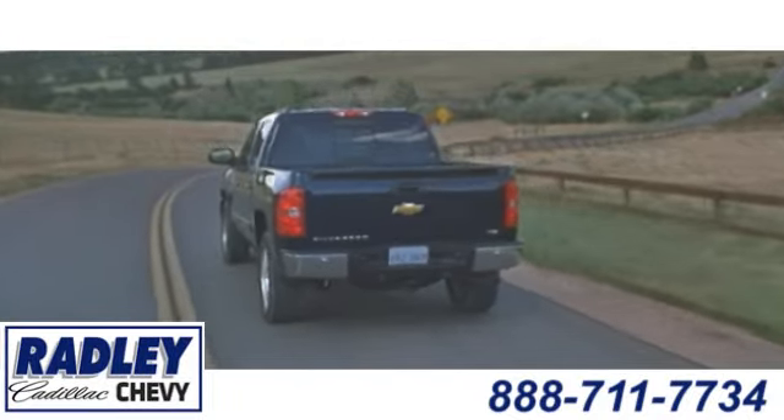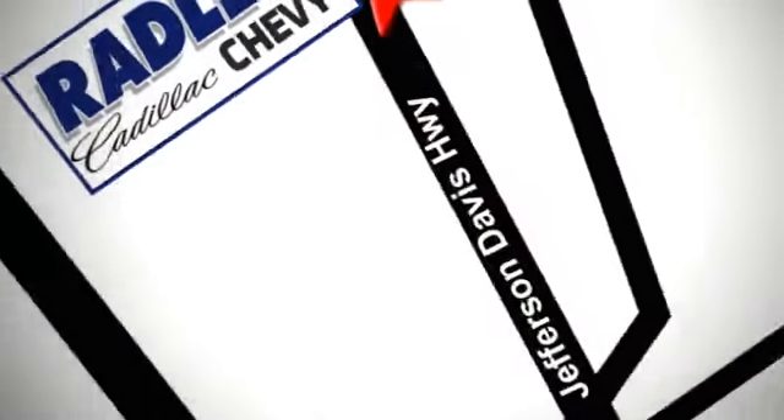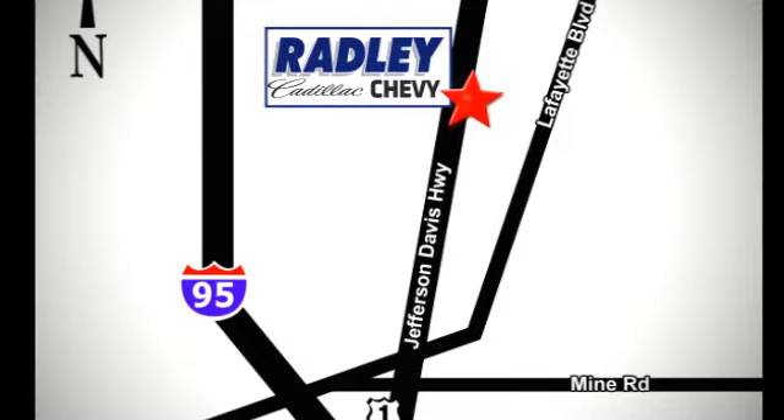You're conveniently located at 3670 Jefferson Davis Highway in Fredericksburg, Radley Cadillac Chevrolet.